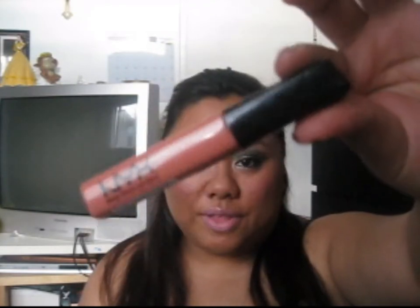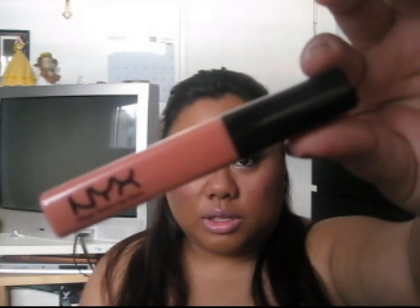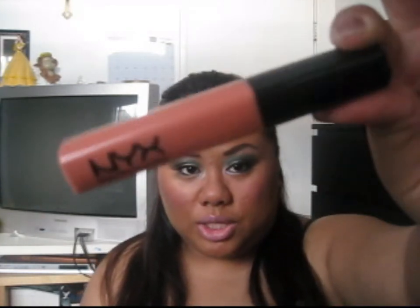This one is one of their lip glosses. This is in number 159 Smokey Look. The lip glosses run about $6 to $7, depending on where you get them.